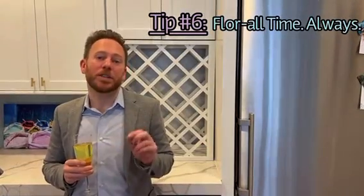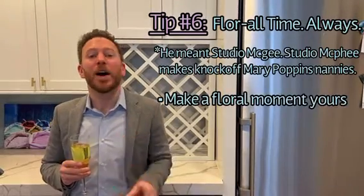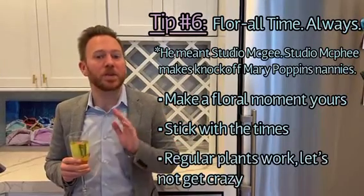Tip six: add floral or greenery into your space. Studio McPhee actually has really great inexpensive fake plants. Or if you're lucky enough to have outdoor space, go out, trim some twigs, and shove them in a vase — because stems are all the rage right now.